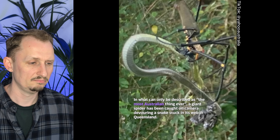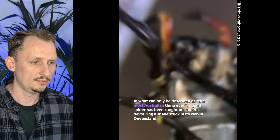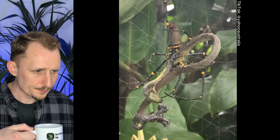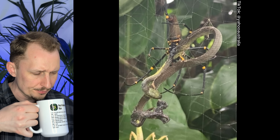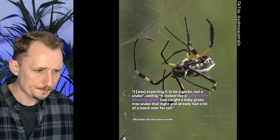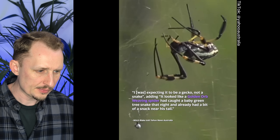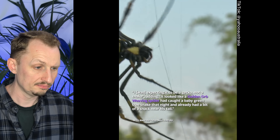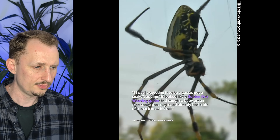In what can only be described as the most Australian thing ever, a giant spider has been caught on camera devouring a snake stuck in its web in Queensland. A tourist park owner told Yahoo News Australia he was expecting it to be a gecko, not a snake — it looks like a golden orb weaving spider had caught a baby green tree snake and already had a bit of a snack near its tail. Incredible how strong the web of some of these species is.